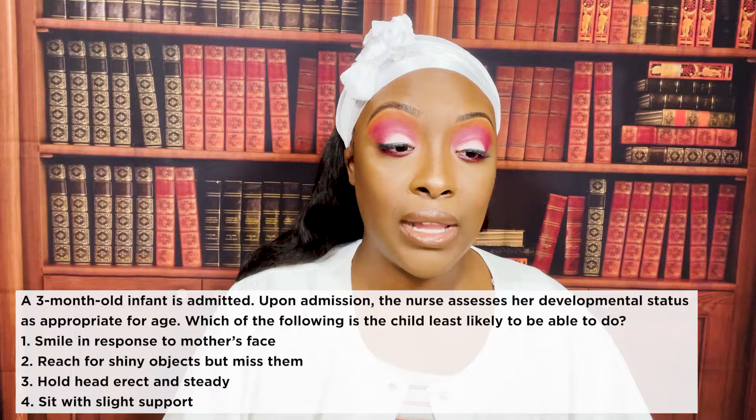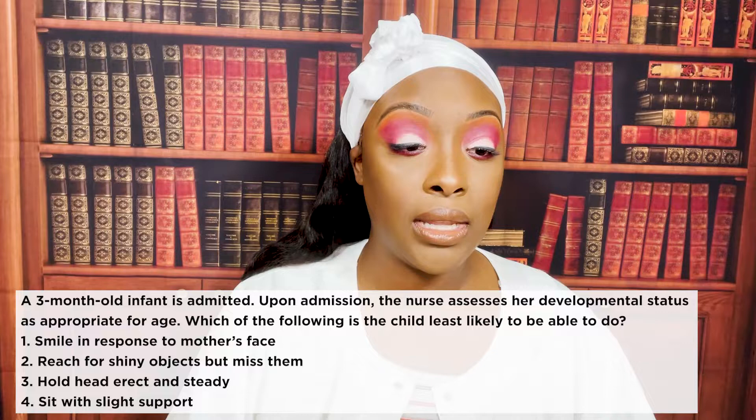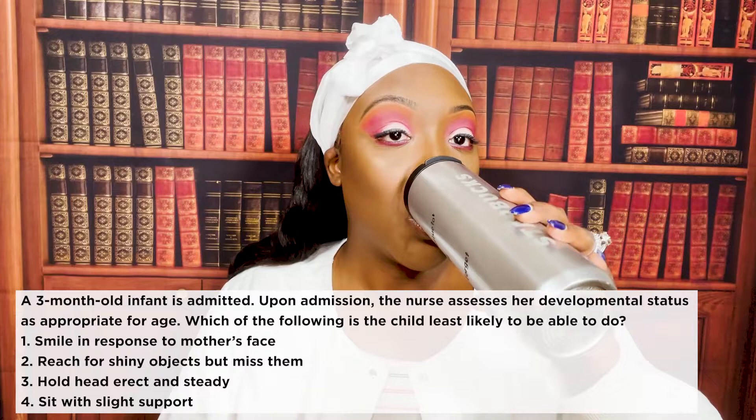Let's get started. A three-month-old infant is admitted. Upon admission the nurse assesses her developmental status as appropriate for age. Which of the following is the child least likely to be able to do? One: smile in response to the mother's face. Two: reach for shiny objects but miss them. Three: hold head erect and steady. Or four: sit with slight support. Press pause if you need extra time.